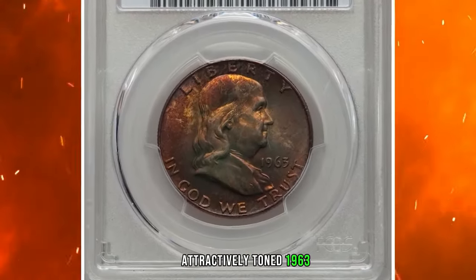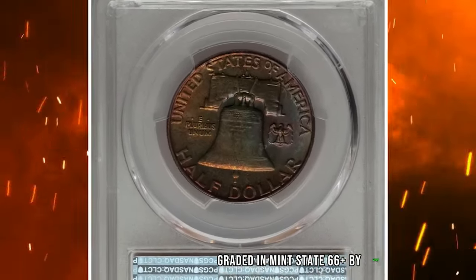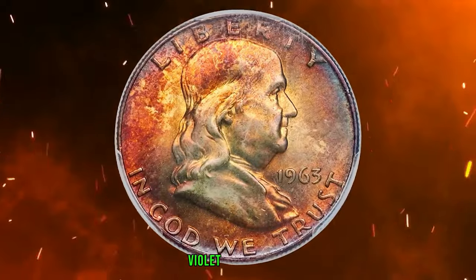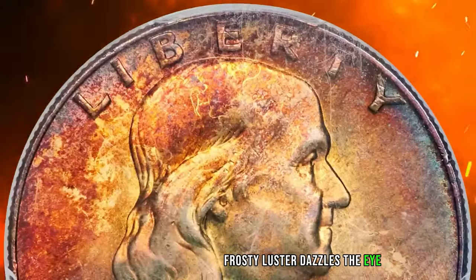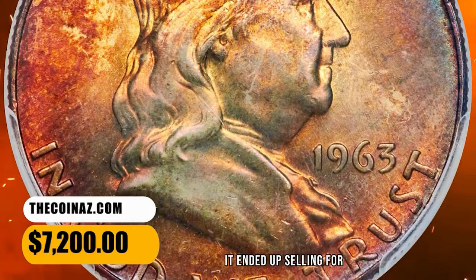Attractively toned 1963 Franklin Half Dollar, graded in Mint State 66 Plus by PCGS. A registry-grade example of this final year Denver issue, showing vivid sun orange, amber, violet, and ocean blue toning over each side. The strike is sharp and original frosty luster dazzles the eye. The reverse side comes with full bell lines. It ended up selling for $7,200.